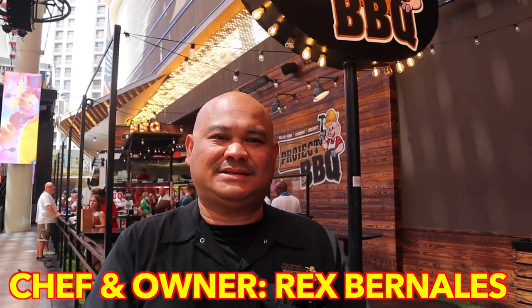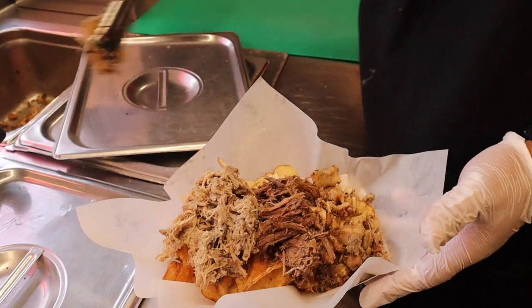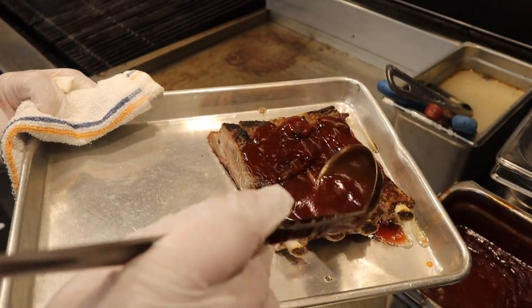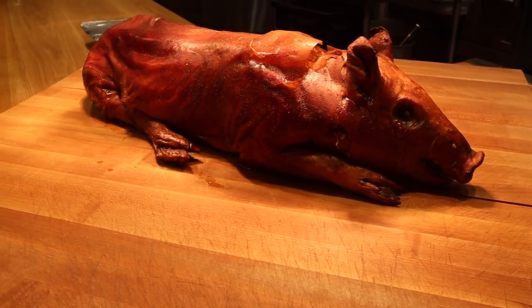Here we are at Project BBQ. Our top sellers are our platters, ribs, and garbage bowls. We do mainly coast-to-coast style barbecue — me being from the islands, doing the lechon style, roasted pigs, all the way to smoked brisket from Texas and pulled pork from the Carolinas. He got me when he said lechon because I've been to the Philippines before. So would you say this is kind of Filipino and American barbecue fusion? Correct. Nice — fusion Filipino and American barbecue, that sounds like a treat!